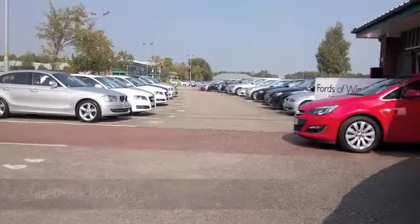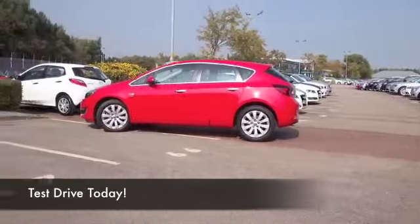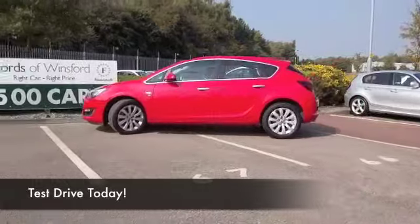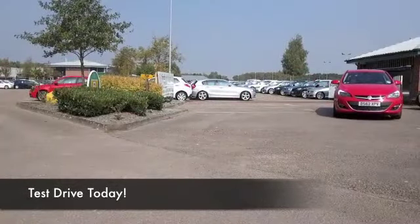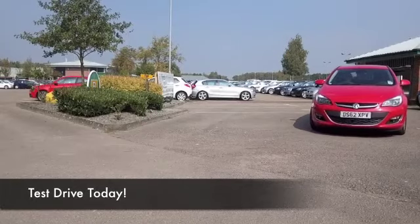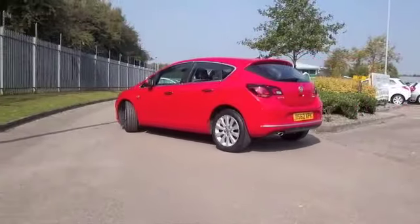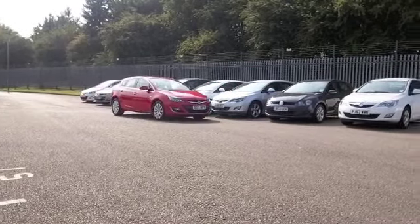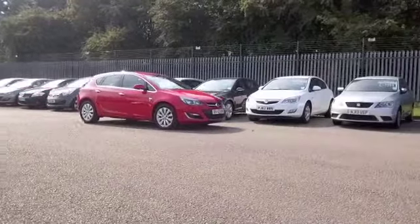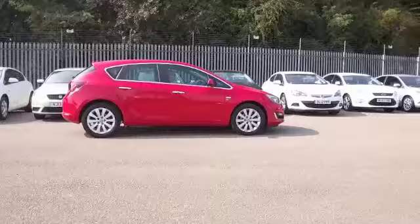If you're looking for a compact estate, you're not going to go far wrong with a Vauxhall Astra. It's not too big, not too small, but it is supremely practical. The two-litre diesel in this one means you're going to have a pretty dynamic car to drive — very enjoyable — but it's not going to break the bank when it comes to running costs. The official figures suggest about 60 to the gallon, maybe getting towards 70 on a long run.